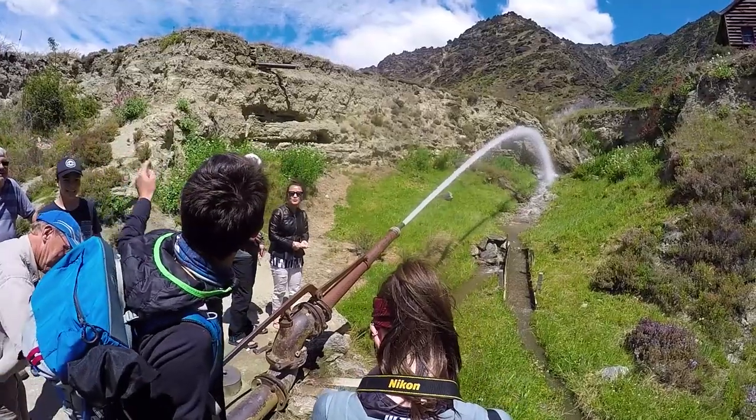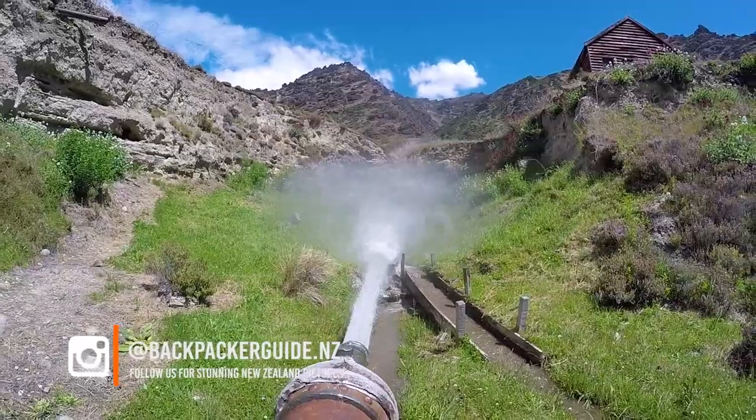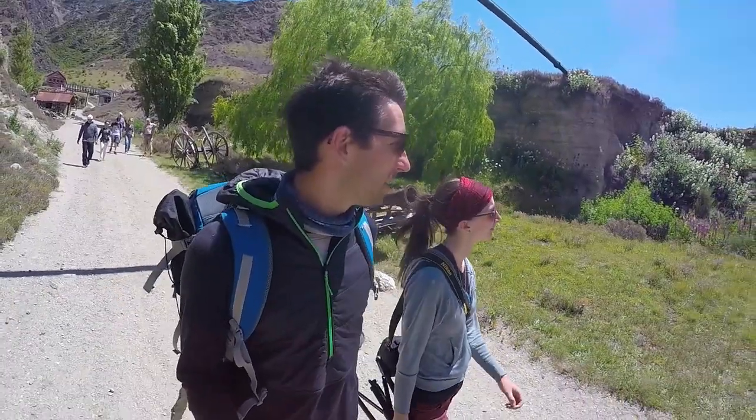It's a lot of fun to play with, and a lot of these things you can actually check out yourself if you go on a self-guided tour around the Goldfields Mining Centre, which takes between half an hour to an hour.